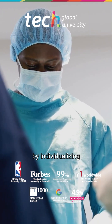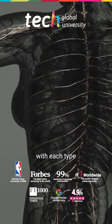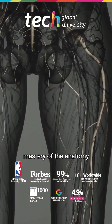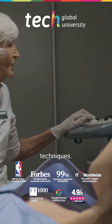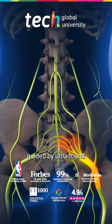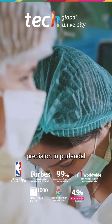Safety is improved by individualizing technique and minimizing risks associated with each type of anesthesia. Effective nerve block requires mastery of the anatomy and infiltration techniques. The transperineal or transvaginal approach guided by ultrasound or neurostimulation allows greater precision in pudendal nerve block.